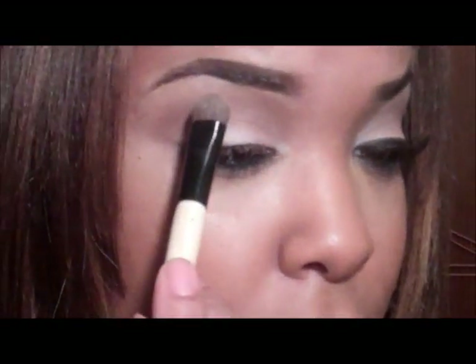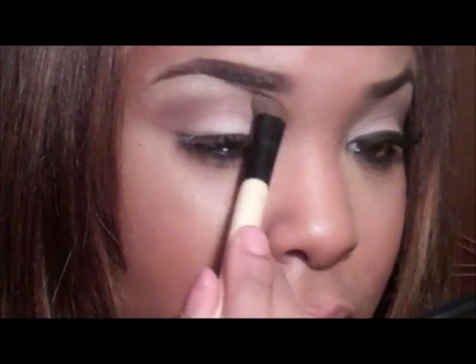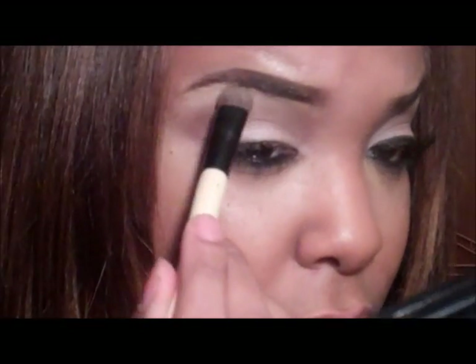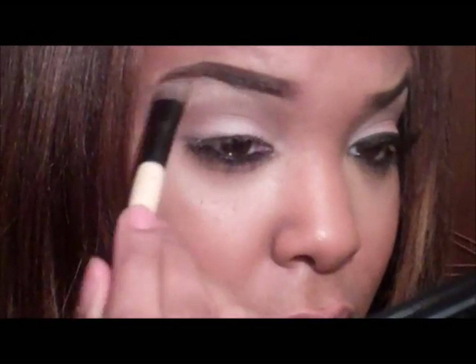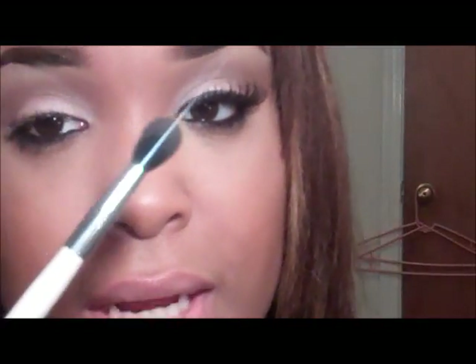Next I'm going to take Rice Paper by MAC, and that's going to be our highlight color. I'll blend it out with our blending brush, adding no more color.